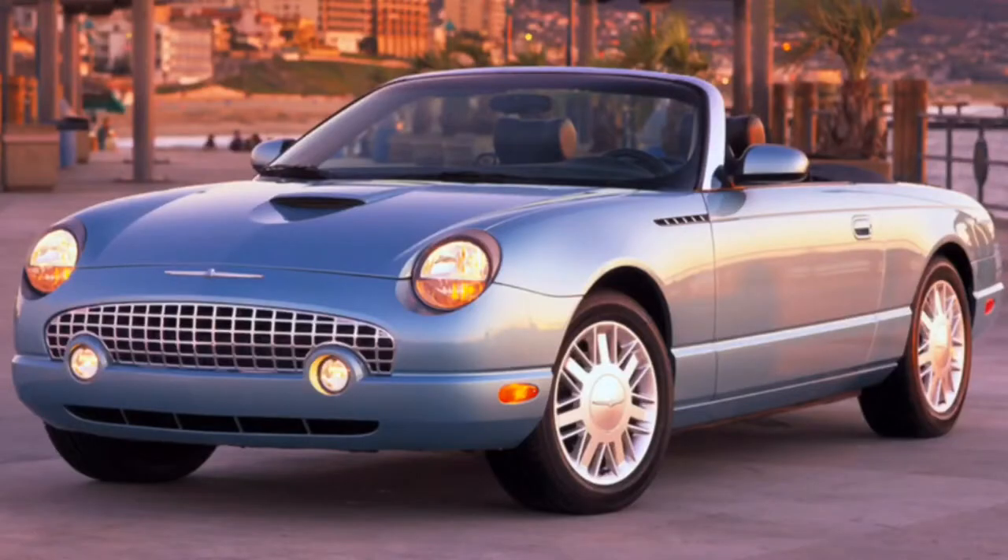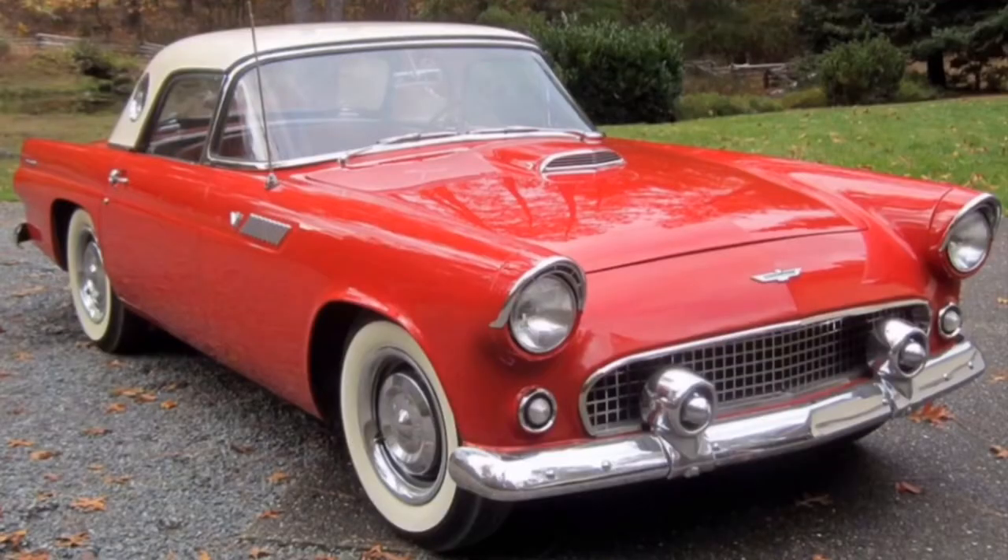A lot of people don't like this car simply because they called it a Thunderbird, and everyone knows the Thunderbird as an old classic car, and they hated how they redesigned it. However, I don't think Ford did that bad of a job with this car. So let's start on things that I like about it.